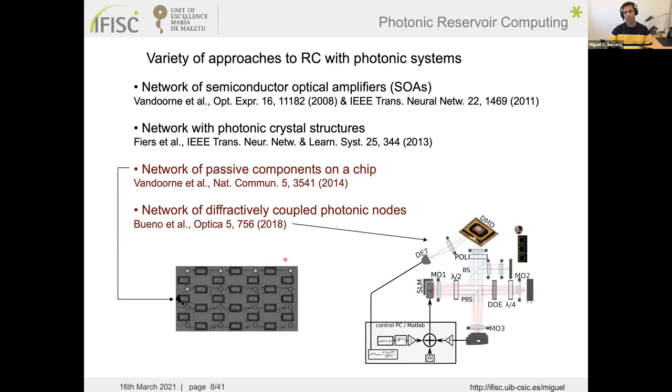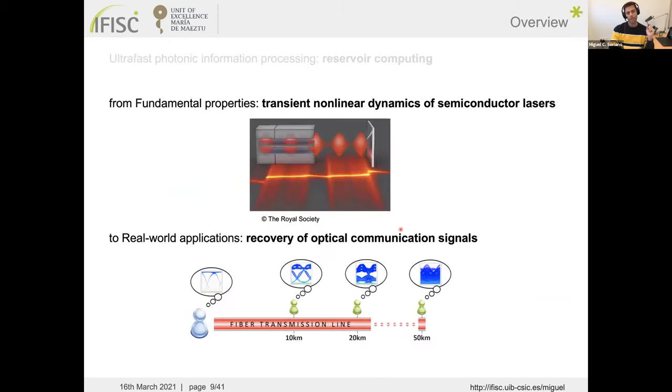Photonic reservoir computing emerged around 2008. Early numerical work proposed networks of semiconductor optical amplifiers and photonic crystal structures. Later, experimental demonstrations used passive on-chip component networks and diffractively coupled photonic node arrays. These proved useful for processing sequential information, but today I will cover a different, minimal approach we have developed at IFISC.